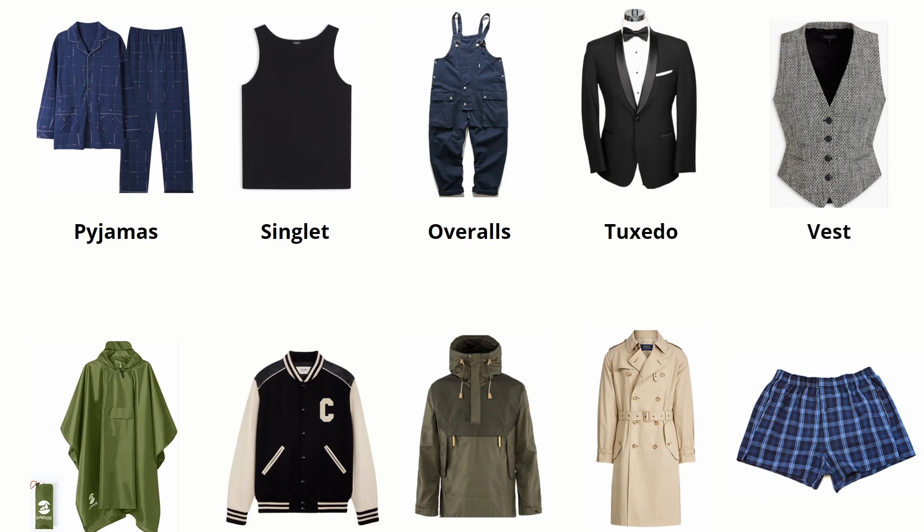Vest. Raincoat. Jacket. Anorak. Trenchcoat. Boxer.